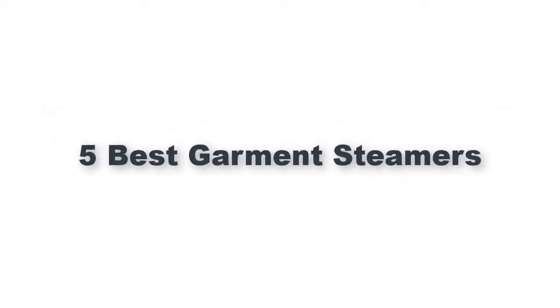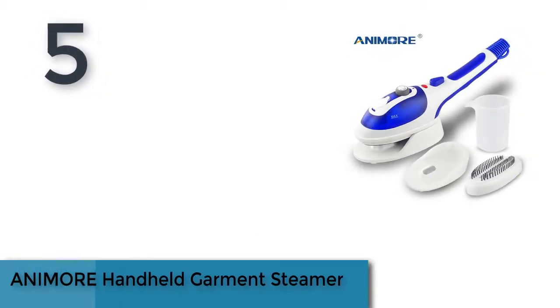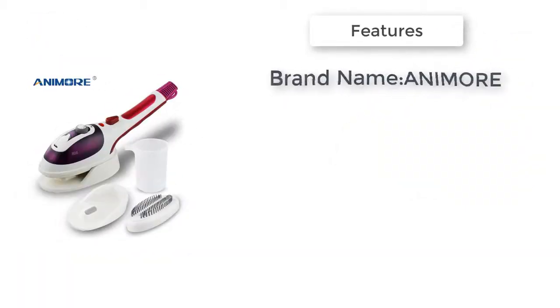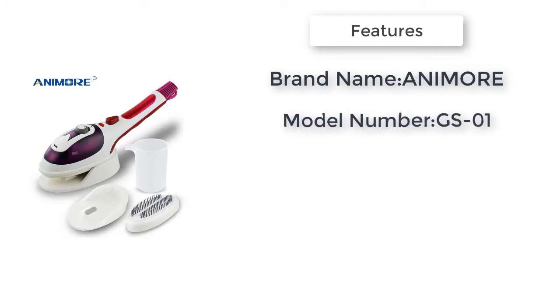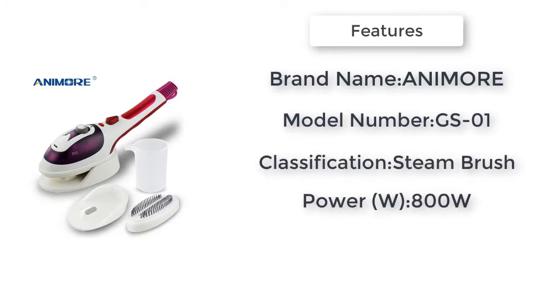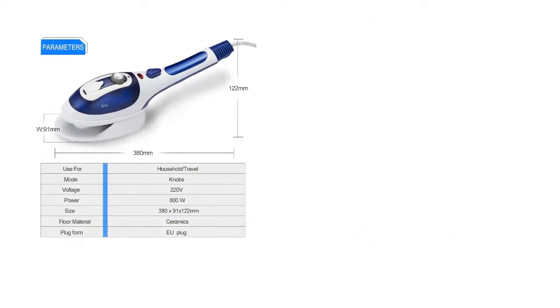Five best garment steamers. Item number five is the Animal handheld garment steamer. Brand name: Animal. Supports anti-dry burning: yes. Model number: GSO1. Power: 800 watts. Steam duration: 15 minutes. Water tank capacity: 0.8 liters.